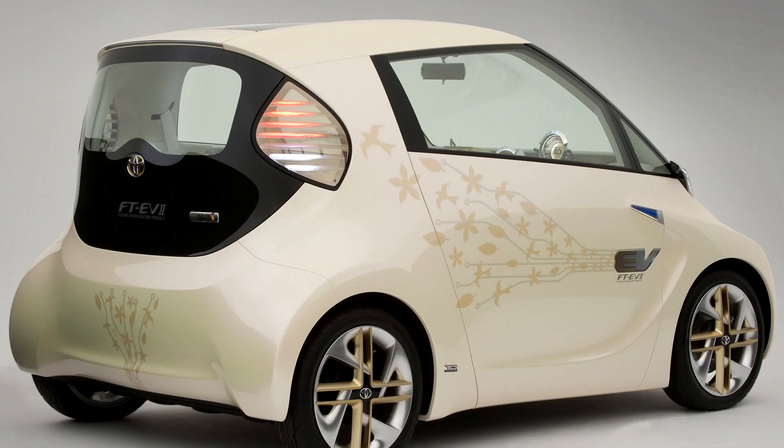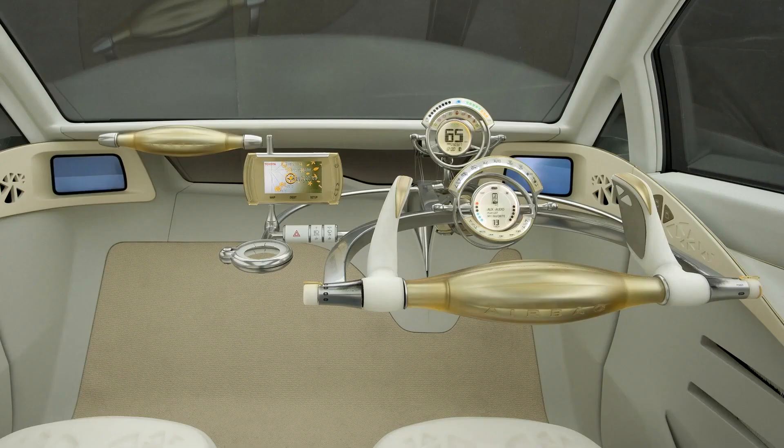There is no steering wheel or pedals, and a switchable autopilot is built into the navigation system. Information on the onboard computer can be dumped directly from the home PC.